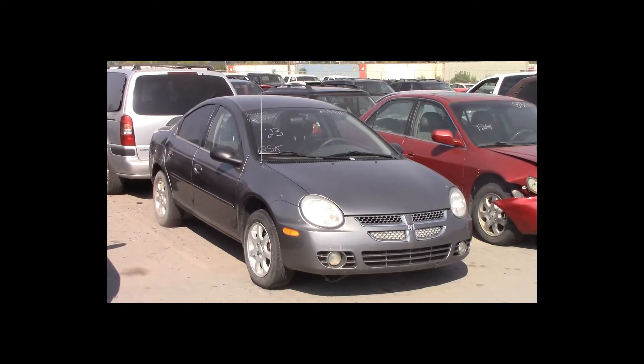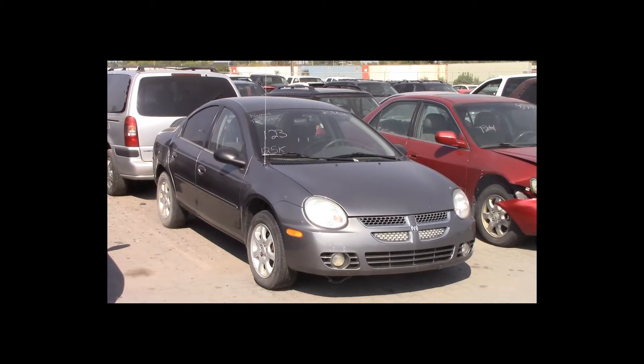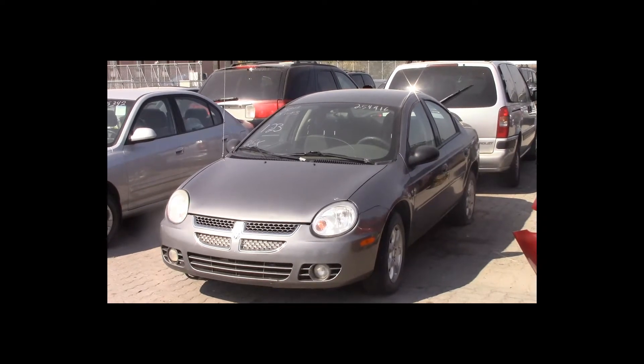Lot number 123 is a 2005 Dodge SX 2.0. This vehicle is a 4-cylinder with air conditioning. 125K.